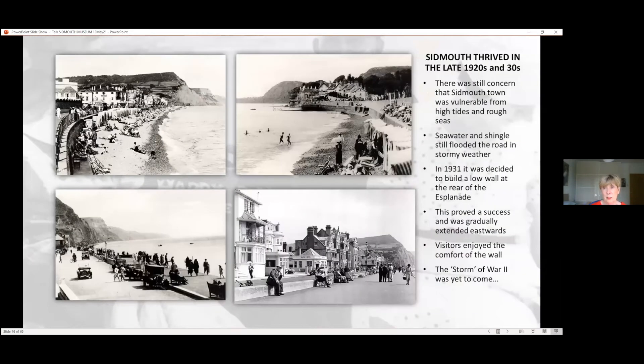Sidmouth thrived in the late 1920s and 30s. Little did they know that by 1939, the storm of World War Two was yet to come. World War Two in Sidmouth is another set of slides, so we'll go on to the last set.